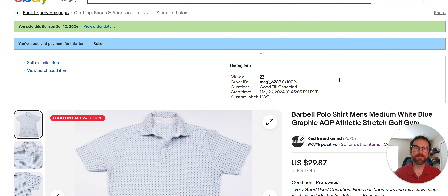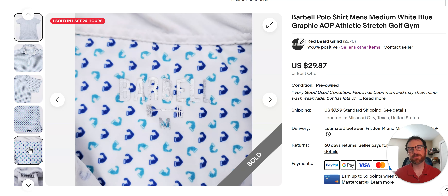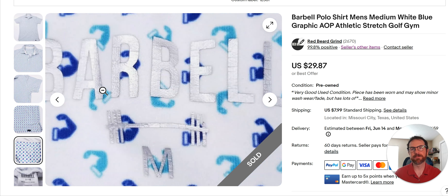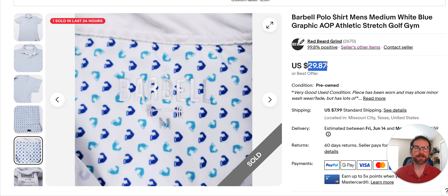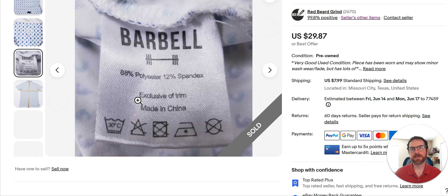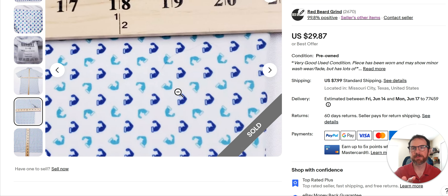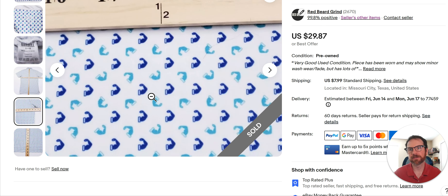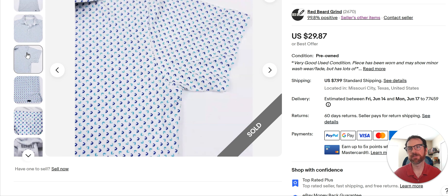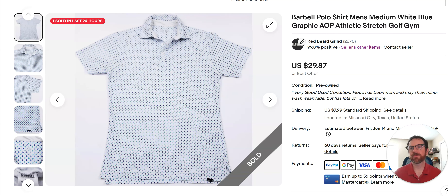Barbell — I don't find this brand hardly ever, not even once a quarter. I'm not real familiar with it, but I sold this for $29.87. I listed it May 29th, so it went fast at full asking price. Even the label is worn out. Out of the ones I've found, I've never found one with this pattern — it's like an arm flexing. I guess they make gym stuff, but this is a polo shirt. It's just really cool and it sold fast. You've got to look for stuff like that when you're out thrifting.